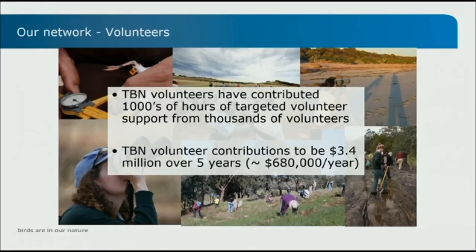TBN volunteers over the last 20 years have contributed tens of thousands of hours of support to these projects. The figure of $680,000 a year was an estimate we calculated some years ago and I think would be considerably higher than that now. The TBN as a hub of volunteers is essential to some of these projects.